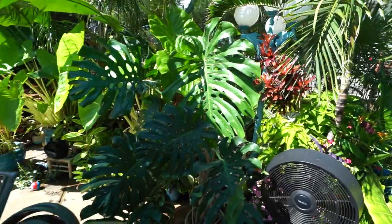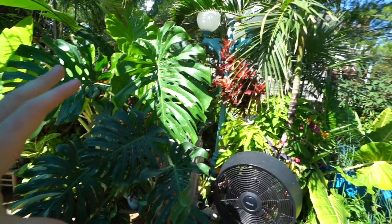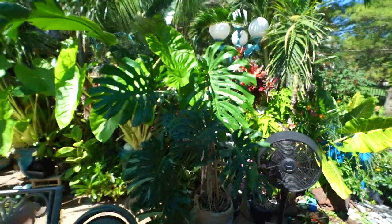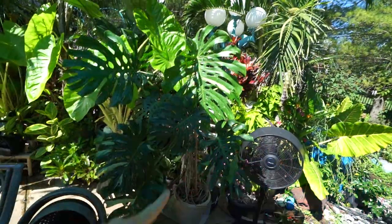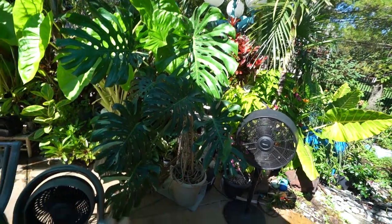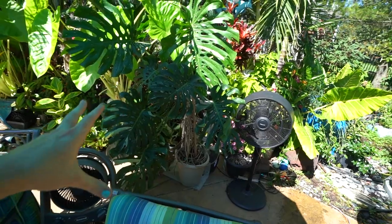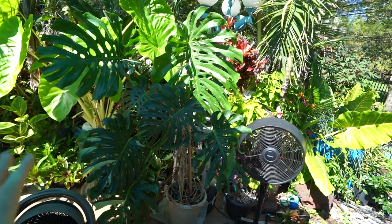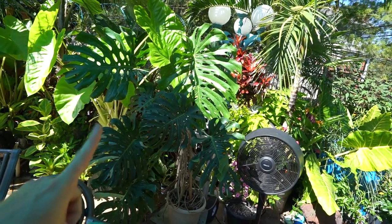I pulled my monstera out from where I usually keep it at the other end of the patio — I usually move it over here in August because the angle of the sun has shifted and it's safer. The problem is it's gotten huge, which is great, but it's not going to fit back in the corner behind the fountain where I usually put it. I need to repot it and put it up on a new stake before I put it back there. It needs a much larger pot — these are epiphytes but in order to have a proper stake for this monstera it needs that larger pot. I'll be getting on top of that pretty soon.